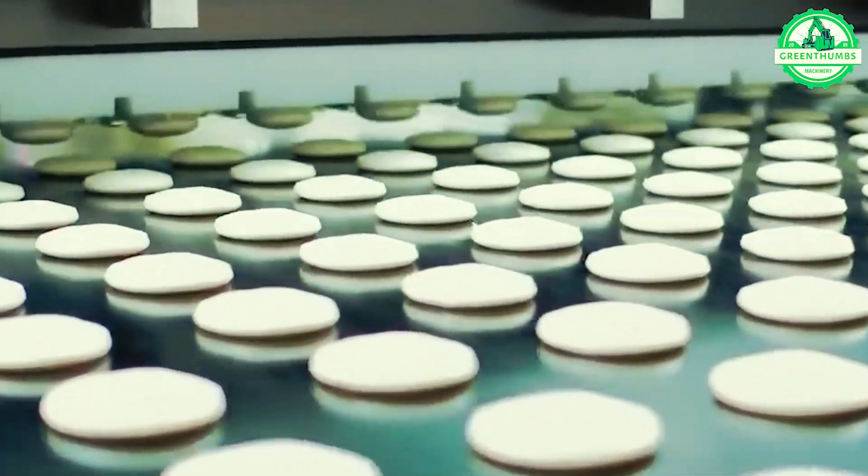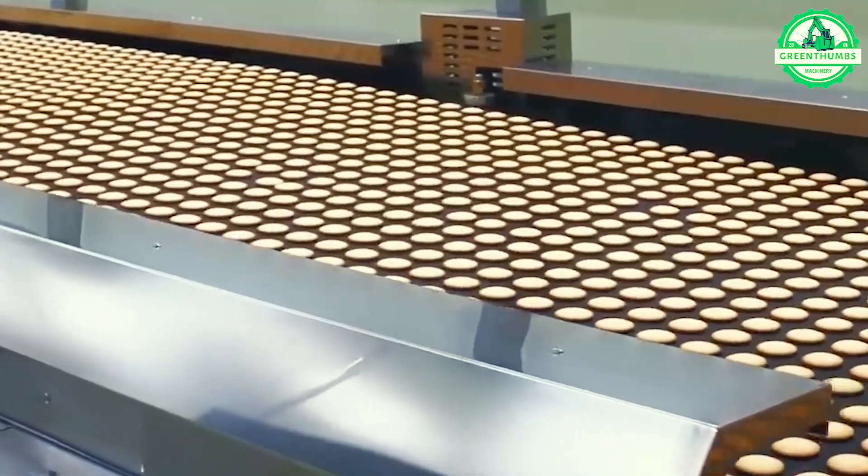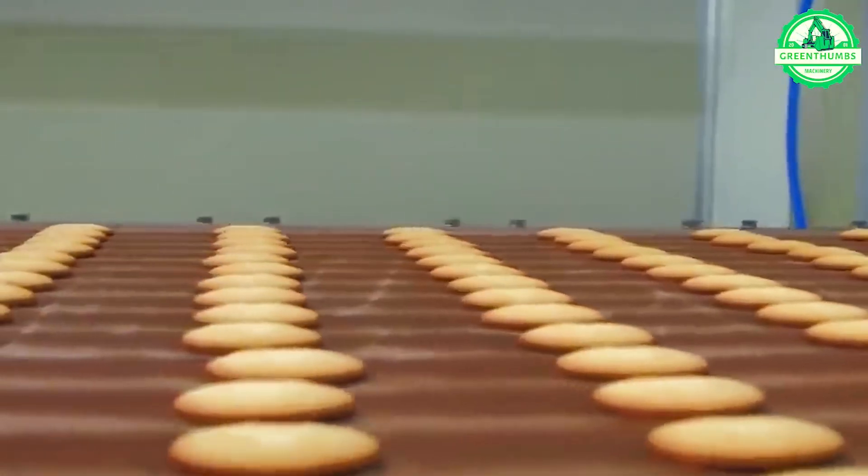Join us on a journey to the Chocopi Production Factory, where millions of these delectable treats are born, offering a behind-the-scenes glimpse into their creation.